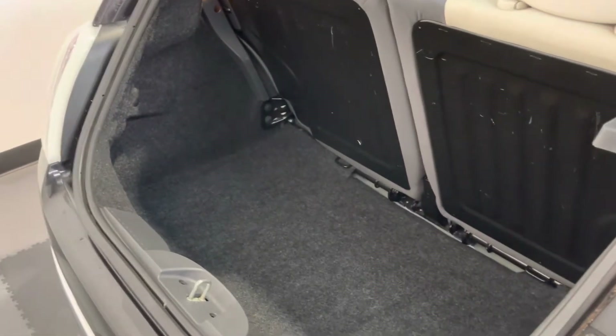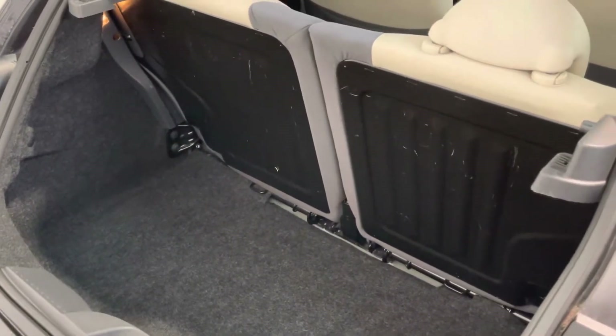Taking you into the boot — really good boot size on these — and split folding rear seats.